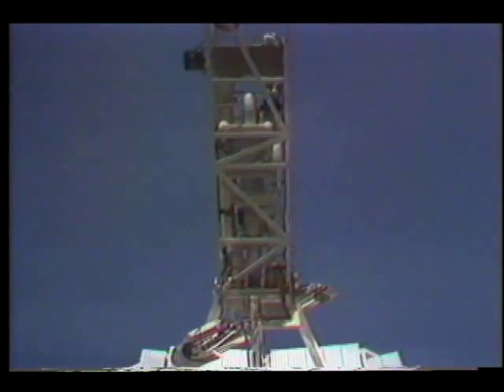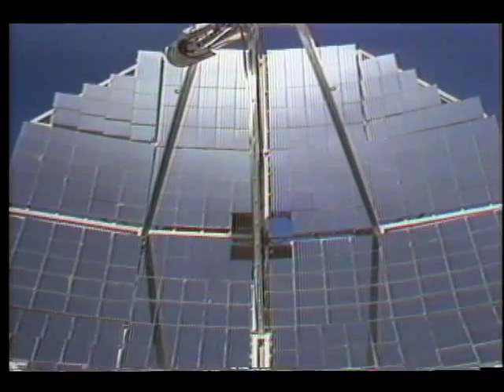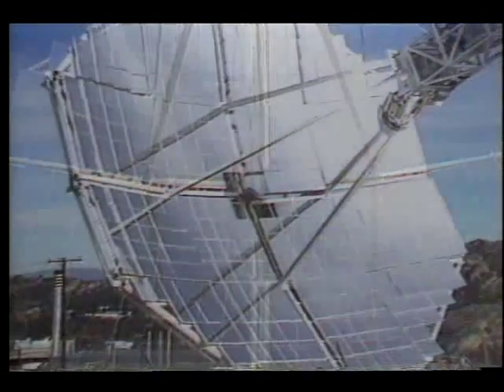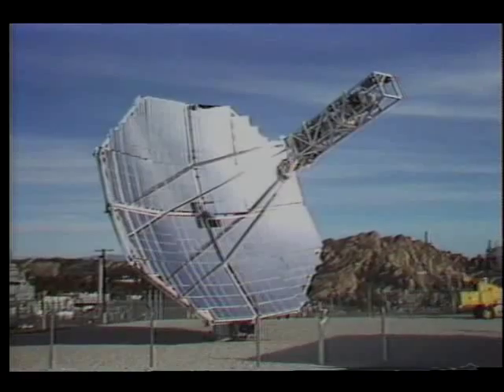The new space station is designed to avoid the tremendous drag of solar arrays by incorporating solar dynamics. Large mirrors will reflect the sun's energy onto a fluid which becomes superheated and runs a turbine.